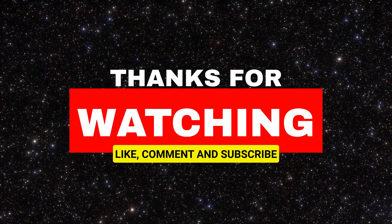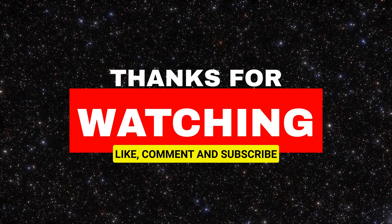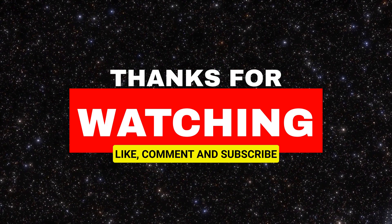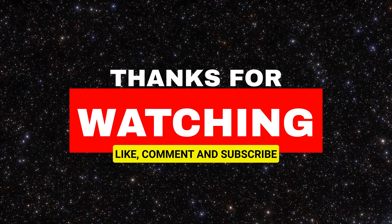Which of these revolutionary space-age innovations would you most like to see in your lifetime? And which ones do you think we'll see in action first? Let me know down in the comments below, and thanks for watching.